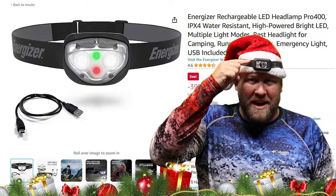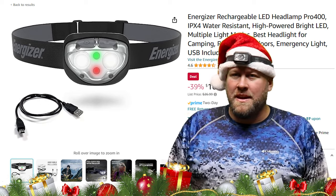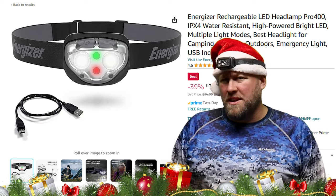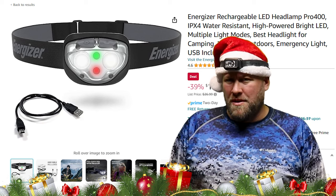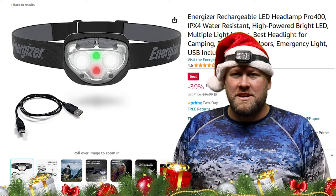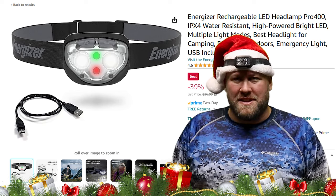Gift idea number nine: a rechargeable headlamp. As anglers, we tend to start our day before the sun comes up and end it when the sun's going down, and nothing's worse than putting gear away in the dark. That's why a quality headlamp is number one on my boat or in my truck. Best of all, a headlamp can be used in so many different situations other than just fishing, so it's a gift that keeps on giving.